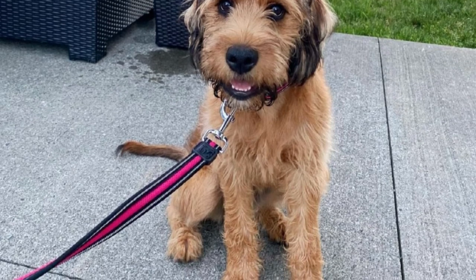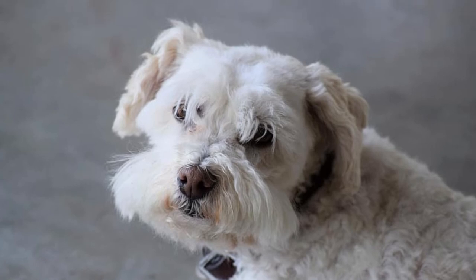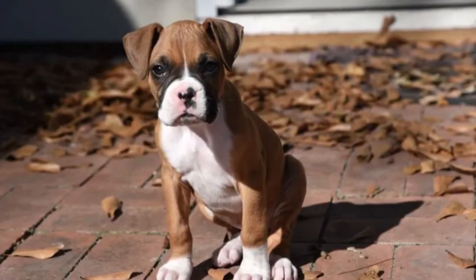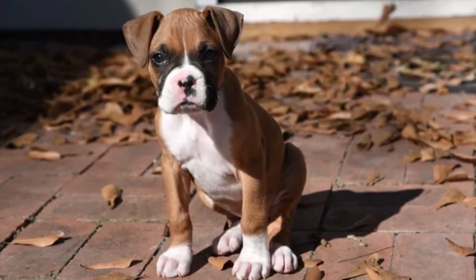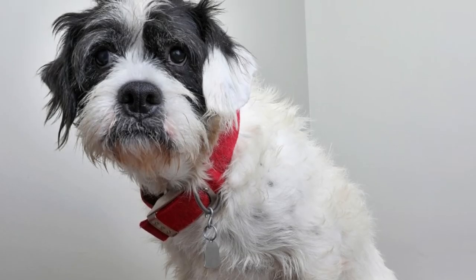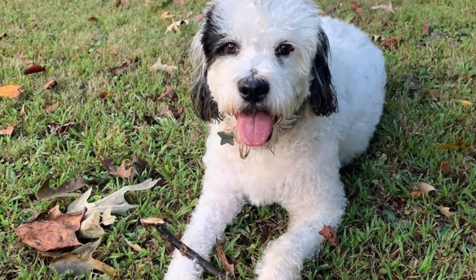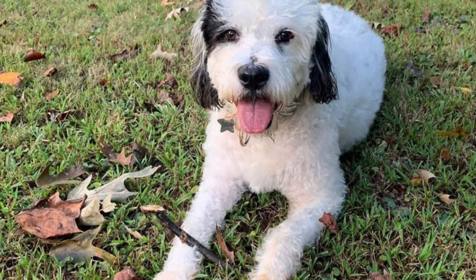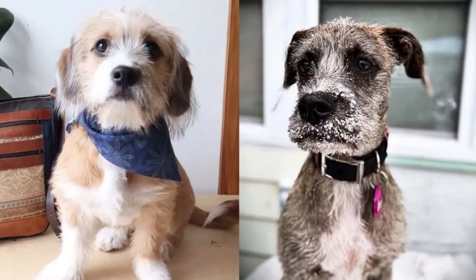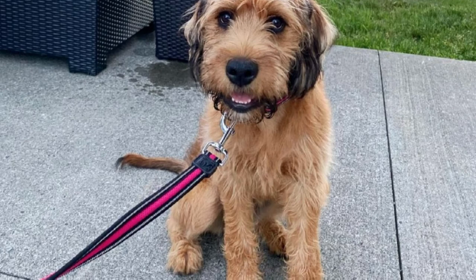Are Boxerdoodles hypoallergenic? The Boxerdoodle does not quite have a hypoallergenic coat, but it is a relatively light shedder that might be suitable for some people with allergies. What is the price of a Boxerdoodle? The price of a typical Boxerdoodle can be anywhere up to $1,500 since it's not a particularly easy dog to find. If the dog has an exceptionally good pedigree from a premium breeder, then it may end up costing even more to own.